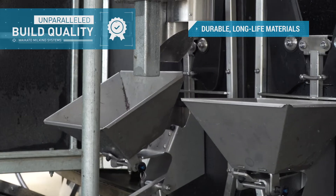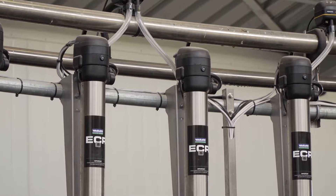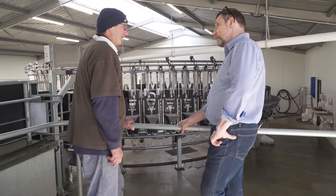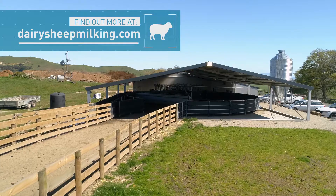An unparalleled build quality using durable, long-life materials makes the Ultimo superior to anything on the market. There's a reason leading sheep farmers are choosing the world's superior milking system to improve their milking performance and grow the value of their dairy. Find out more at dairysheependmilking.com.